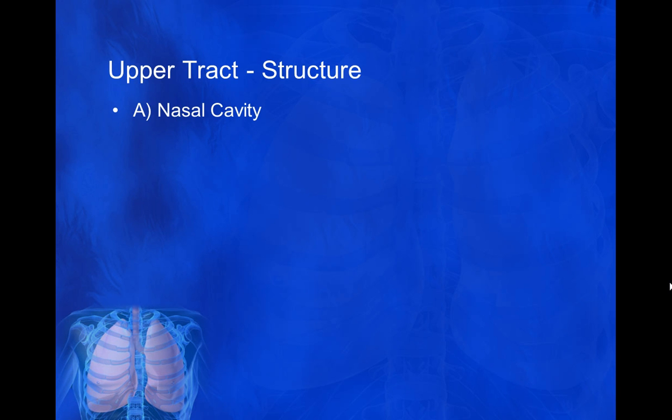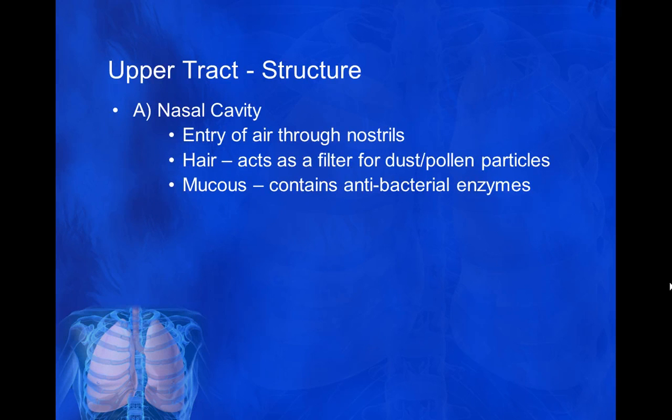We breathe in through the nose, and most often athletes are encouraged to breathe in through their nose as opposed to their mouth. The reason for this is that we have nasal hair, whose job it is to filter out any foreign particles such as dust and pollen, and prevent those getting into the lungs. We also have mucus in our nose, which contains antibacterial enzymes to kill any infection. When you have a cold and you have a runny nose, your body is having to produce loads of mucus to try and kill off any bacteria, so it is good having a runny nose as such.